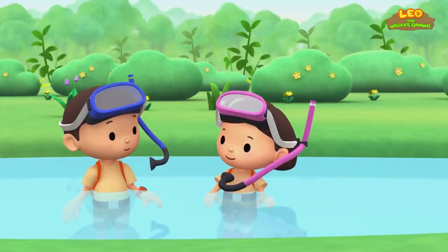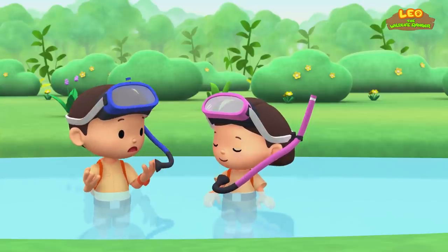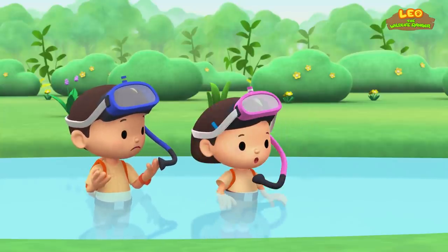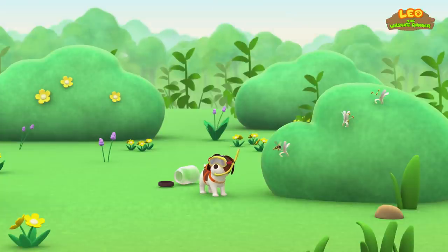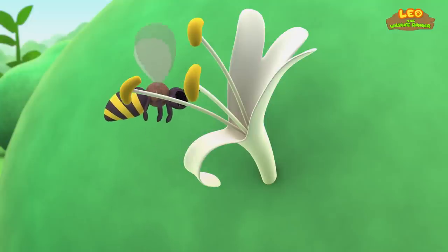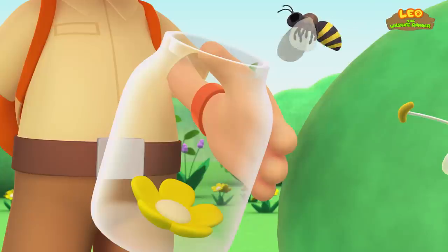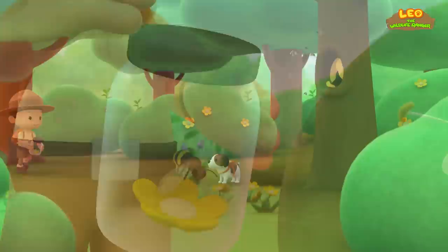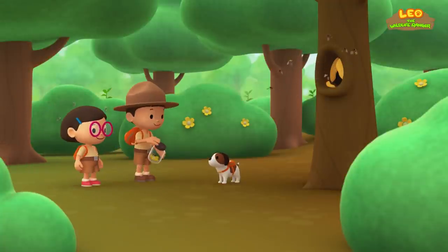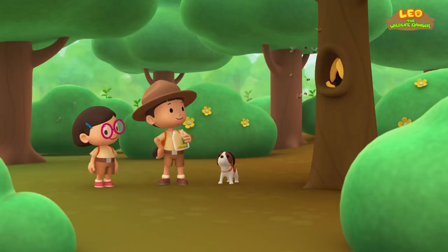That was close! Oh no! Where's the honeybee? The jar is gone! It's the honeybee! She's hiding in a honeysuckle flower! Come in, honeybee! We'll make sure we stay far away from those wasps! Goodbye, bee!